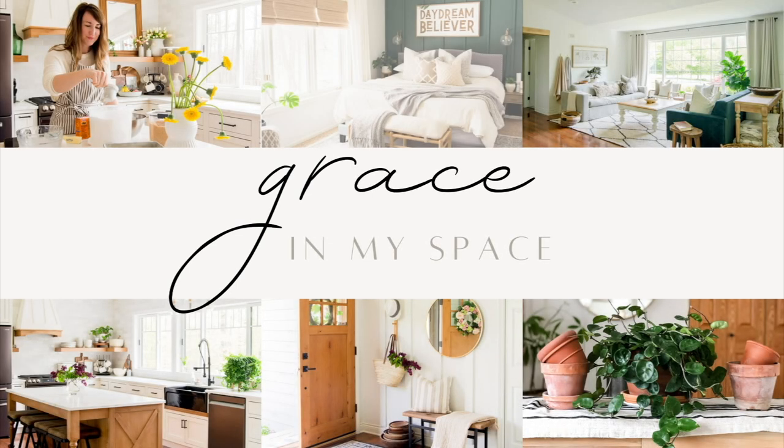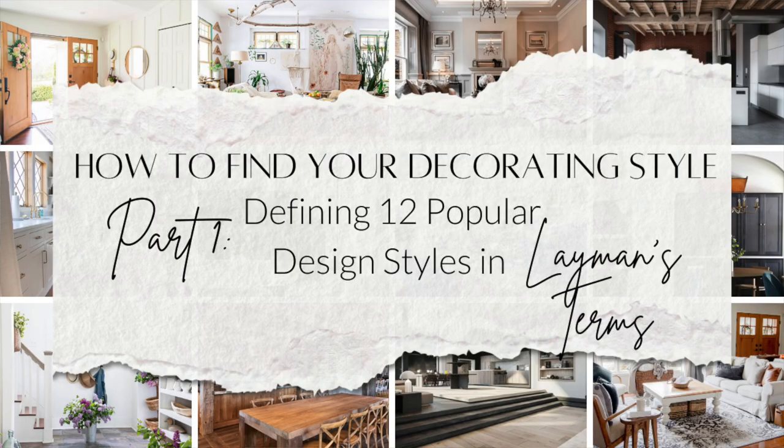Hello, my friends! I'm Sarah from gracemyspace.com. Welcome back — today we're doing part two of my small series on how to find your decorating style. Today we're getting into how to actually put what you figured out in our last video into action in your home. If you did not watch the first video, I'll pop it right up here — go tap on it and watch that one first, because I actually define some of the most popular decorating styles, over a dozen of them, in layman's terms.